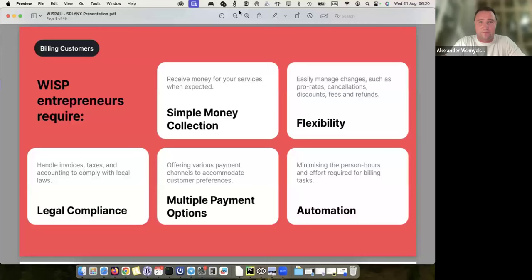The billing engine is really flexible. The main goal of billing customers is simple: money collection — very flexible and simple. It must be legally compliant, which Splings is, and we support multiple payment options. Everything must be automated to eliminate manual, tedious work. You just put data into Splings and Splings immediately starts billing customers with a recurring engine.